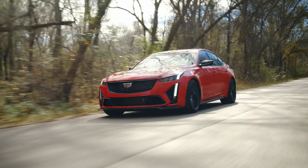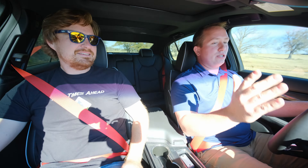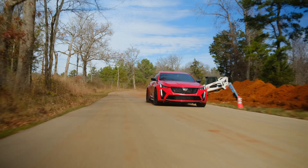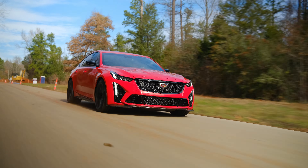And then you go into Sport, and you can go into Track, and you can go into V, and you can dial in whatever you want — everything from the popping, gurgling exhaust, all the way to brake feel, steering input feel. Dial it in how you want electronically, and the system does it for you. You don't have to put it on a lift and turn wrenches.